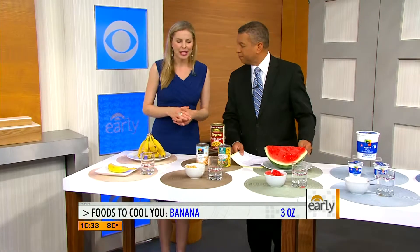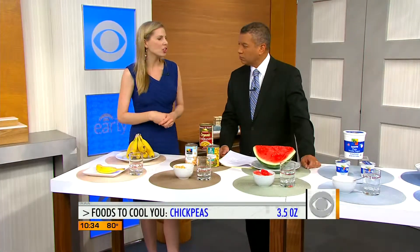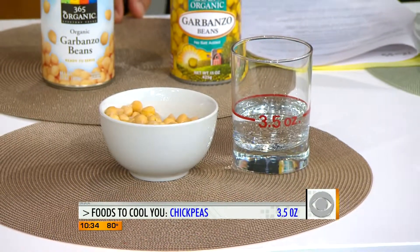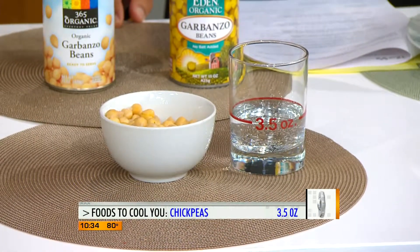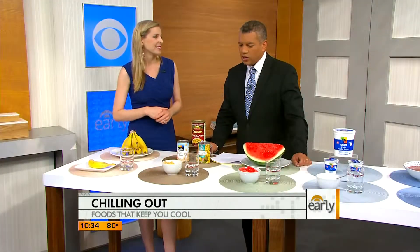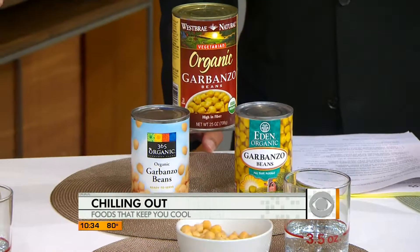The other surprising one — a lot of water in chickpeas. We eat a lot more cold foods in the summertime. You can put chickpeas on a garden salad, or you can puree them with a little extra virgin olive oil, garlic, and lemon juice as hummus for dipping with veggies. One cup is going to give you three and a half ounces of fluid. Is sodium a concern? If you're buying canned chickpeas, rinse them under the sink for about a minute and you can wash away about 60% of the sodium.